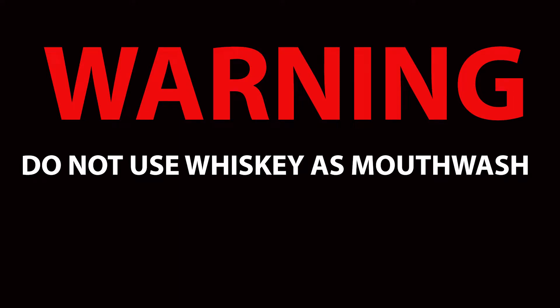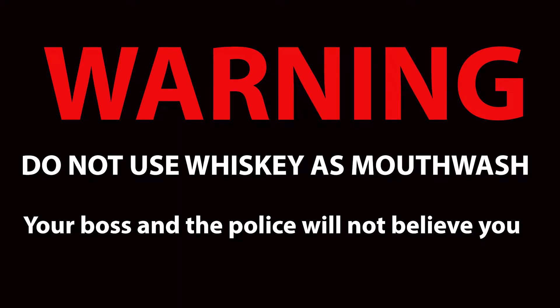Warning: do not use whiskey as actual mouthwash. Your boss and the police will not believe you. This is purely for science.